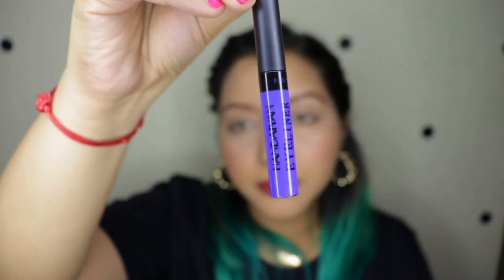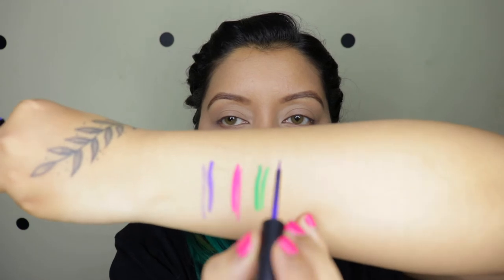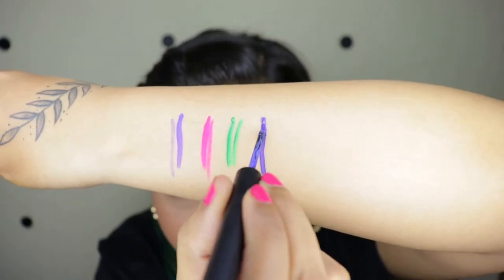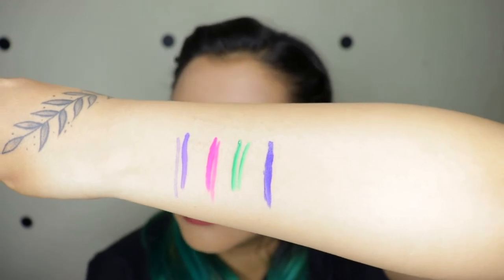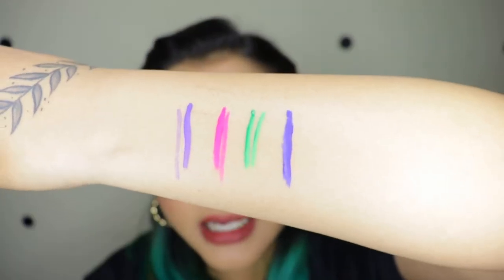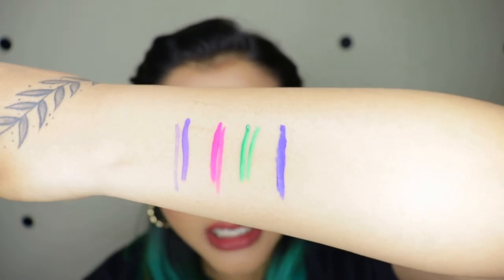The next is the green one, and the last is the blue one. Now this is apparently blue, but when I received it, it looks more like purple.